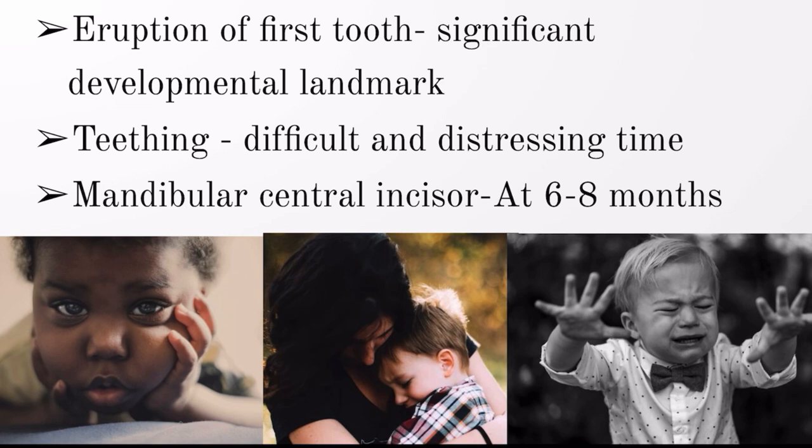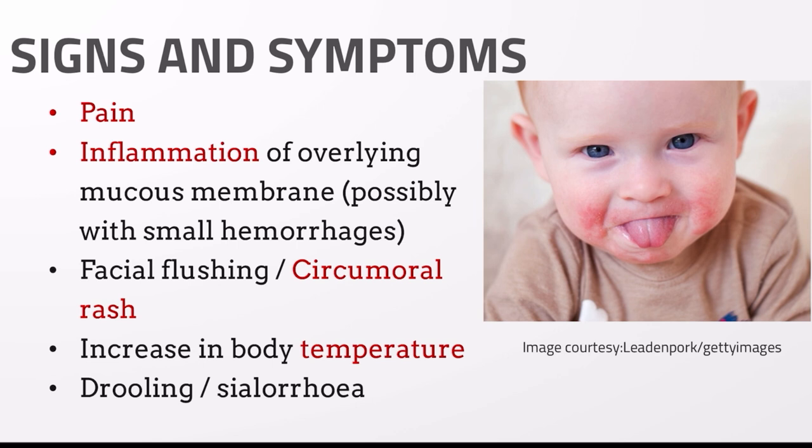The first tooth to erupt is the mandibular central incisor, which erupts at around six to eight months. Signs and symptoms associated with teething include mainly pain and inflammation of the overlying mucous membrane where the tooth is about to erupt. The mucous membrane over the erupting tooth will be inflamed, and there may even be small hemorrhages or bleeding.